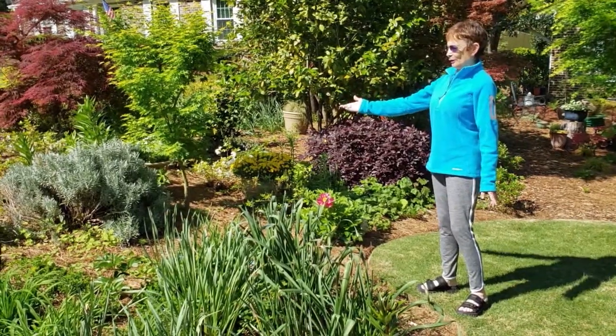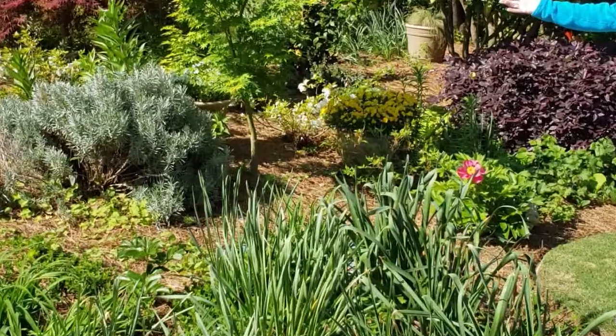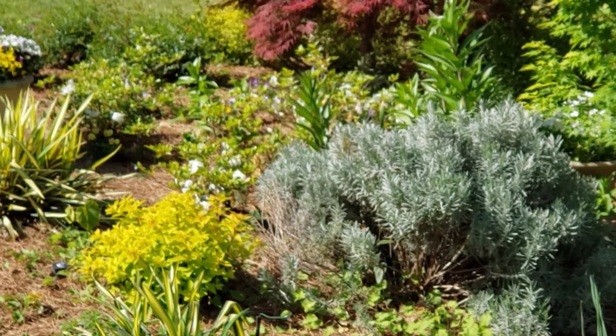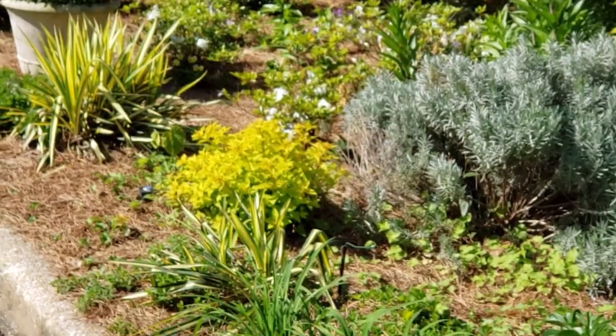This is a wonderful lavender that will grow beautiful blue flowers next summer. Over there we've got a little princess spirea that comes out this wonderful chartreuse and eventually turns green and has little pink flowers.